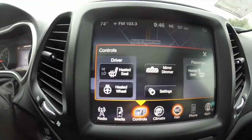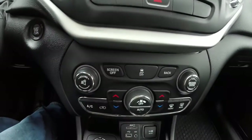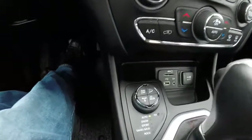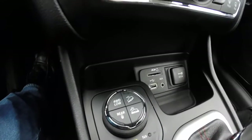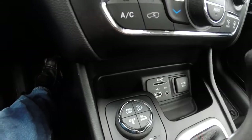It has heated front seats and a heated steering wheel. Moving below, there are redundant controls for audio and climate, a Selec-Terrain controller with Rock mode, and the Uconnect media points with SD card reader, USB port, auxiliary port, and a 12-volt power point.